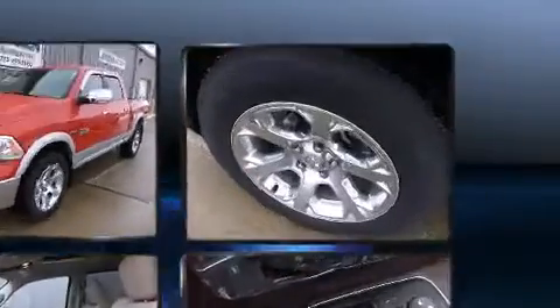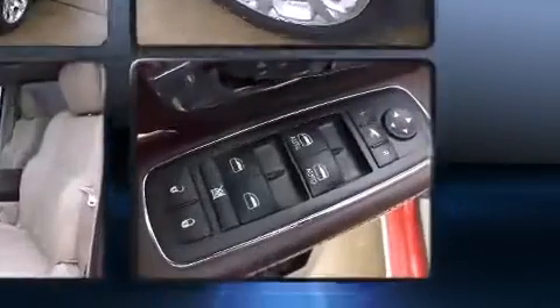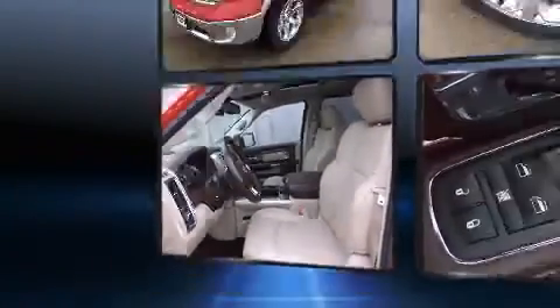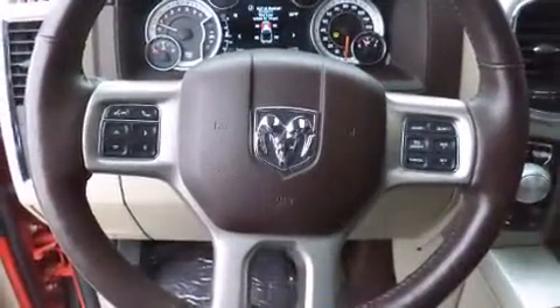It includes power seats, variably intermittent wipers, a trip computer, heated and ventilated seats, front dual zone air conditioning, adjustable pedals, a trailer hitch, and leather upholstery.